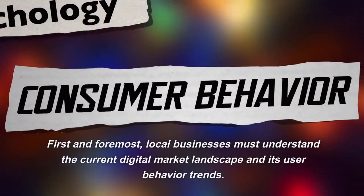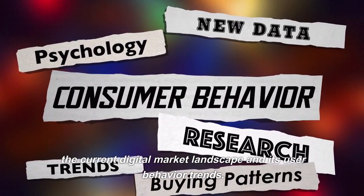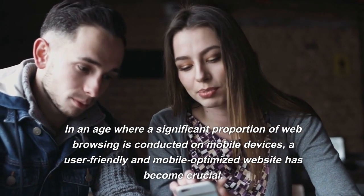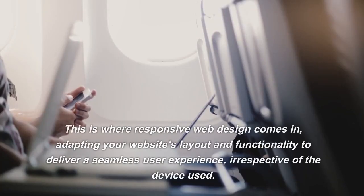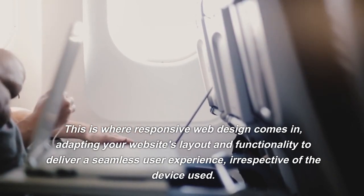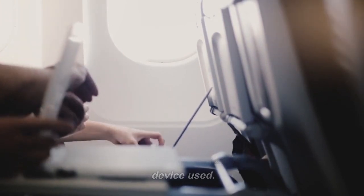First and foremost, local businesses must understand the current digital market landscape and its user behavior trends. In an age where a significant proportion of web browsing is conducted on mobile devices, a user-friendly and mobile-optimized website has become crucial. This is where responsive web design comes in, adapting your website's layout and functionality to deliver a seamless user experience, irrespective of the device used.